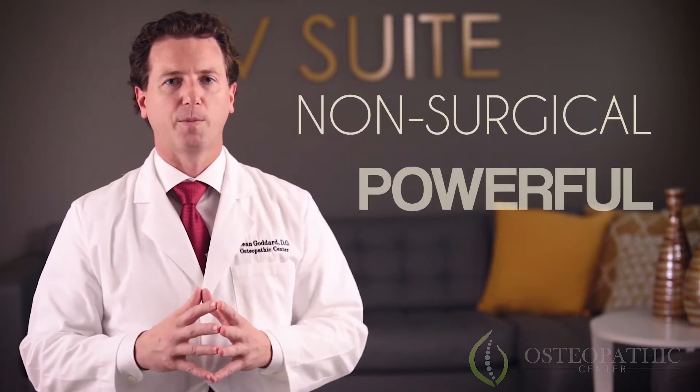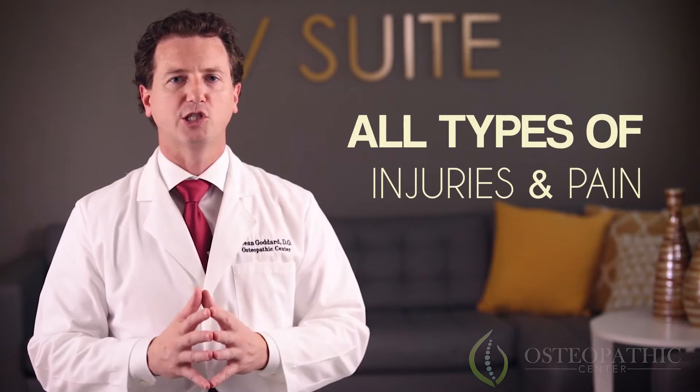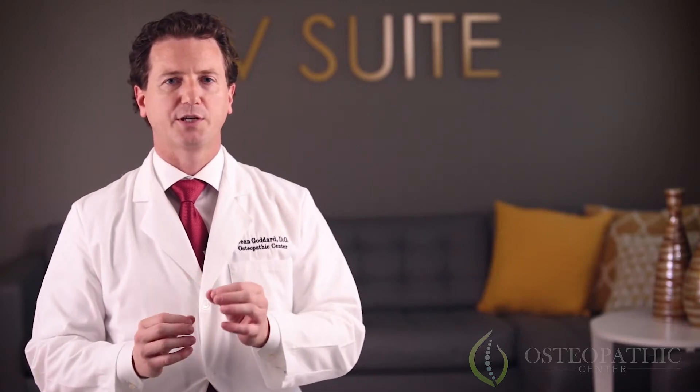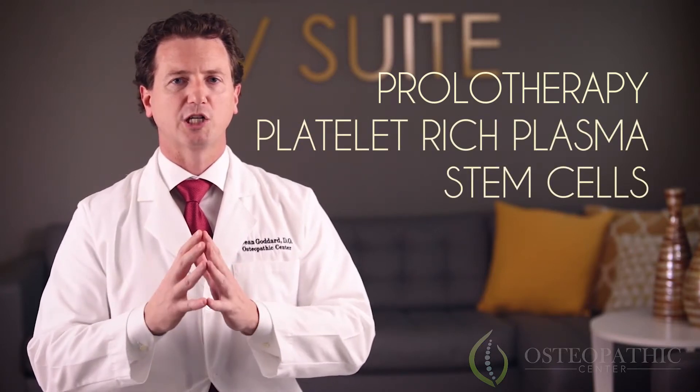Regenerative injections are non-surgical, powerful tools to provide fast healing and recovery from all types of injuries and pain. At the Osteopathic Center, we perform prolotherapy, platelet-rich plasma, and stem cell injections.